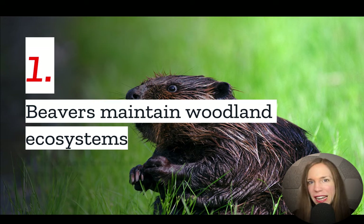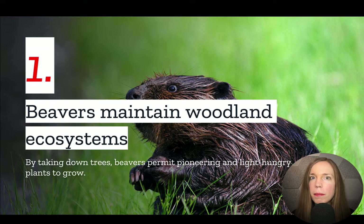Number one: beavers maintain woodland ecosystems. By taking down trees, beavers permit new, pioneering, light-hungry trees to grow and the forest to regenerate.